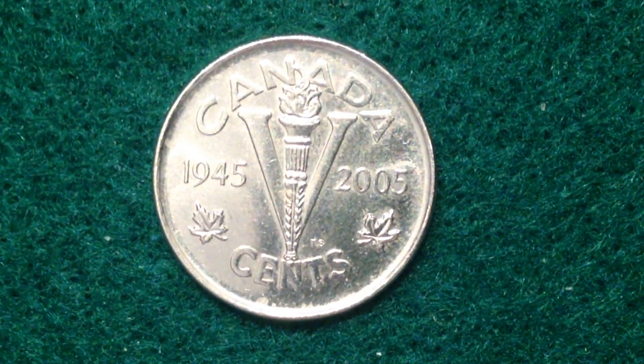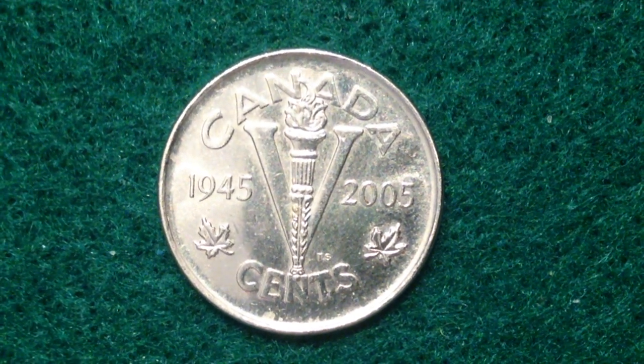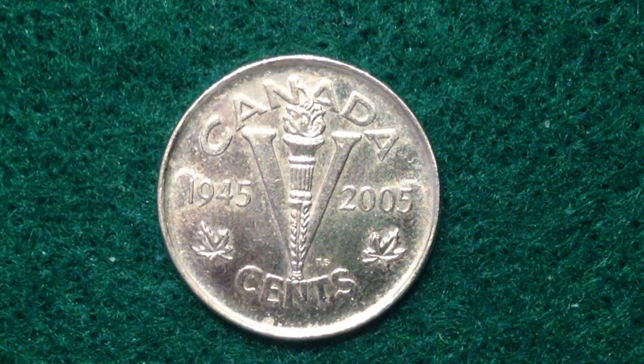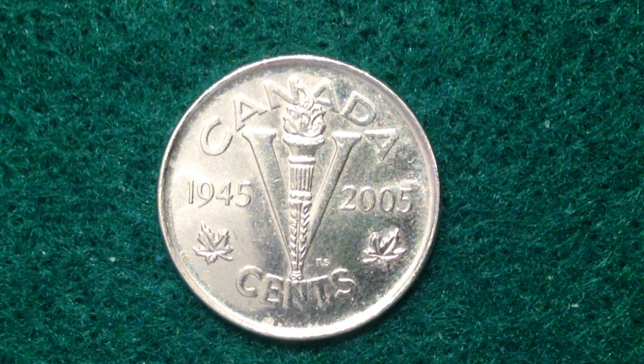Hello coin collectors, welcome back to the Big D Coins channel. This channel is going to focus primarily on Canadian coins. This coin we have right here is from Canada — as you can see it says 1945 to 2005, a special date to commemorate the 60th anniversary of the Victory in Europe. This is a circulating commemorative coin that came out in 2005 for that particular year only, and its face value is five cents, which translates to about 40 United States cents.